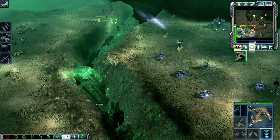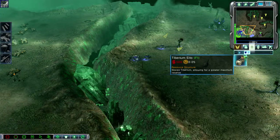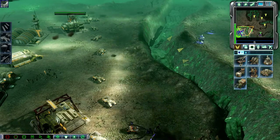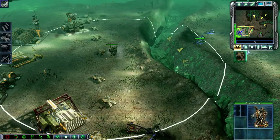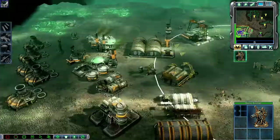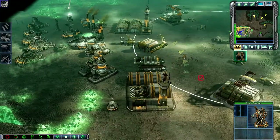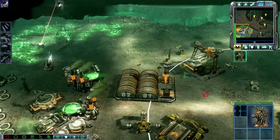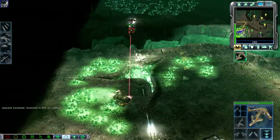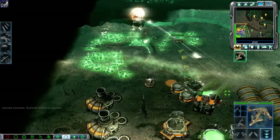Construction complete. Firehawk docked and ready. Firehawk docked and ready — enemy unit sighted. Harvester under attack. Bombers on their way.